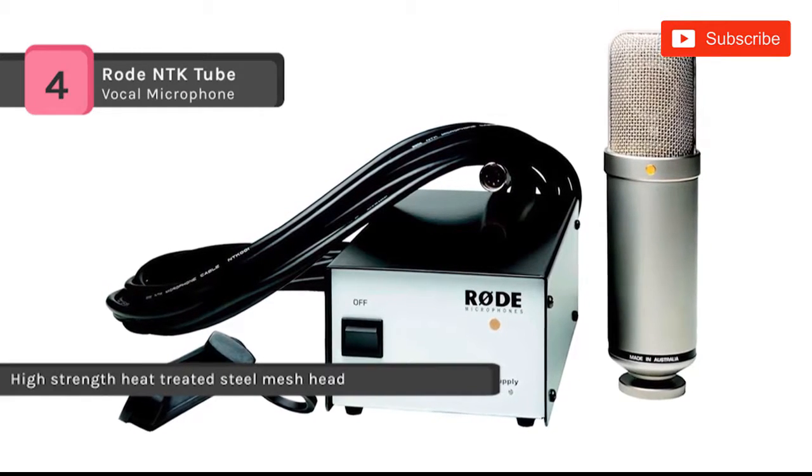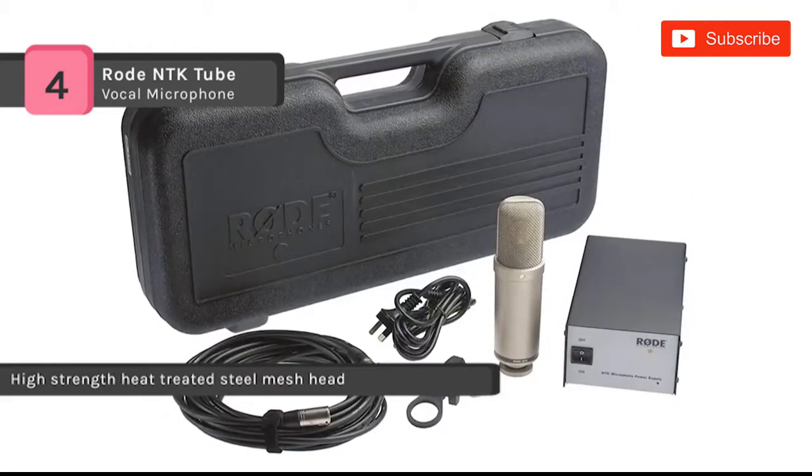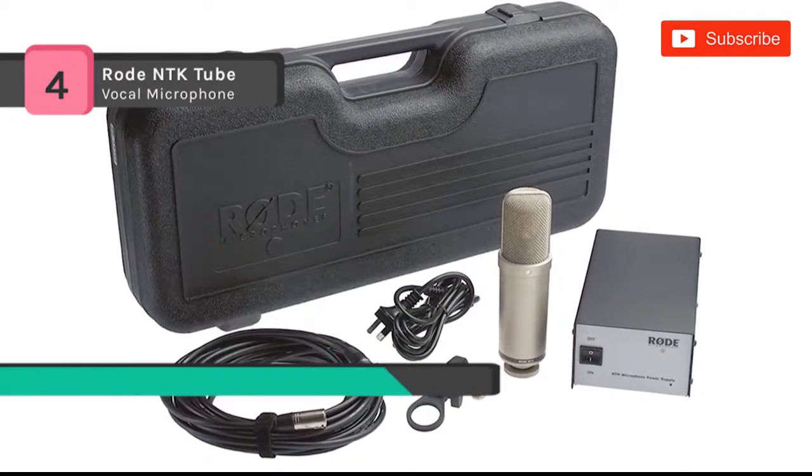The custom designed Jensen Moo Metal Transformer provides a low noise, high gain signal path on output.